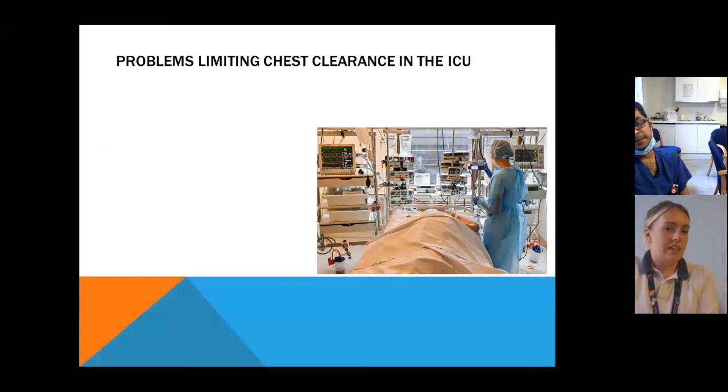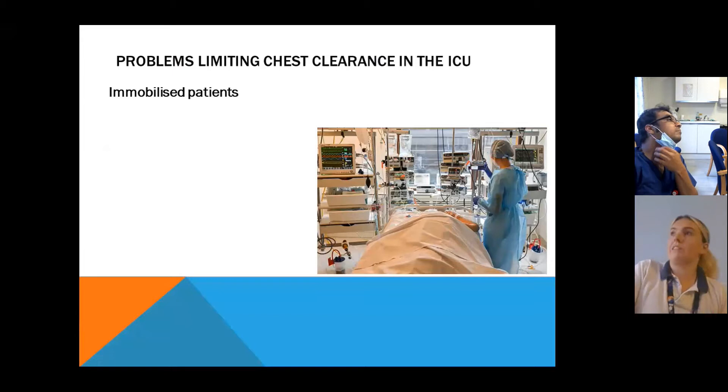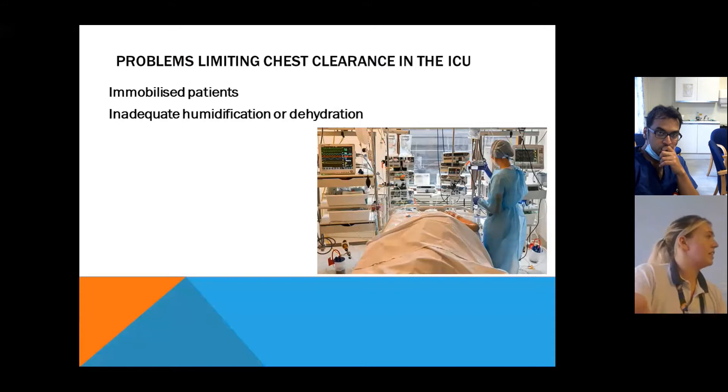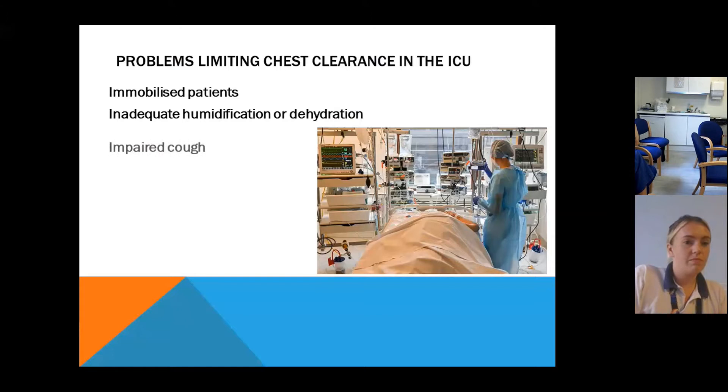So what limits chest clearance in intensive care? Obviously these patients aren't moving — flat on their back all day, not exercising, not doing simple things like getting themselves a cup of tea. Inadequate humidification or dehydration is also a factor. These patients might be on free fluids but simply can't reach their water, so they end up getting really dehydrated. Little simple things like that can cause them to develop problems with their chest.